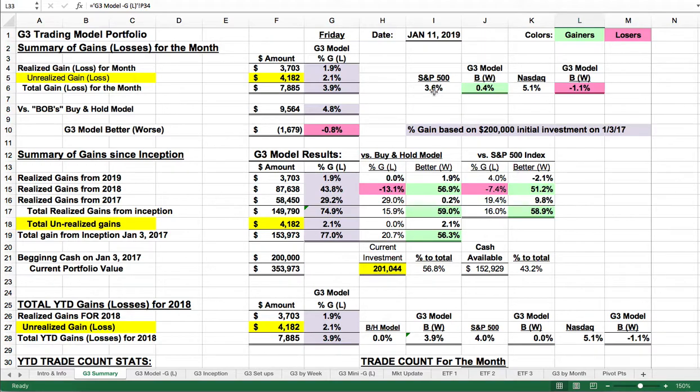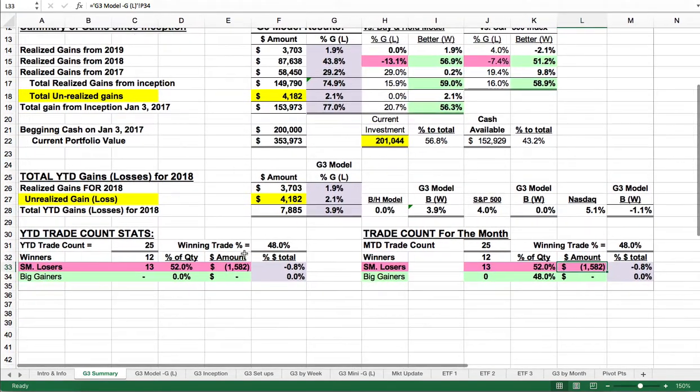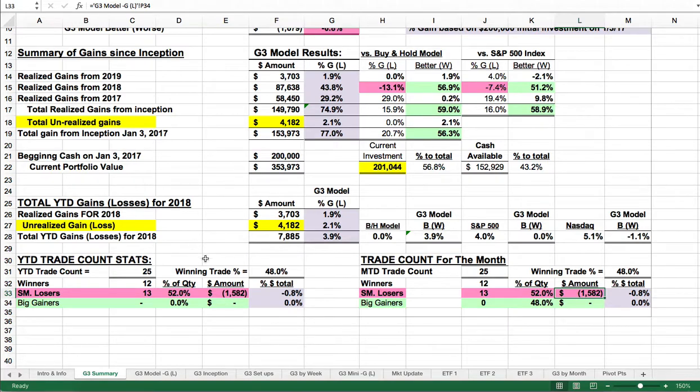We're still beating the S&P 500 by almost 0.4%, but we're trailing the NASDAQ by 1.1%. Amazingly, the NASDAQ is not the leader this year — the leader is the Russell 2000, which is different from last year. We've gotten off to a rough start with about six losing trades in a row, and this is the lowest winning trade percentage of 48% that I've had in any year since I started this exercise.